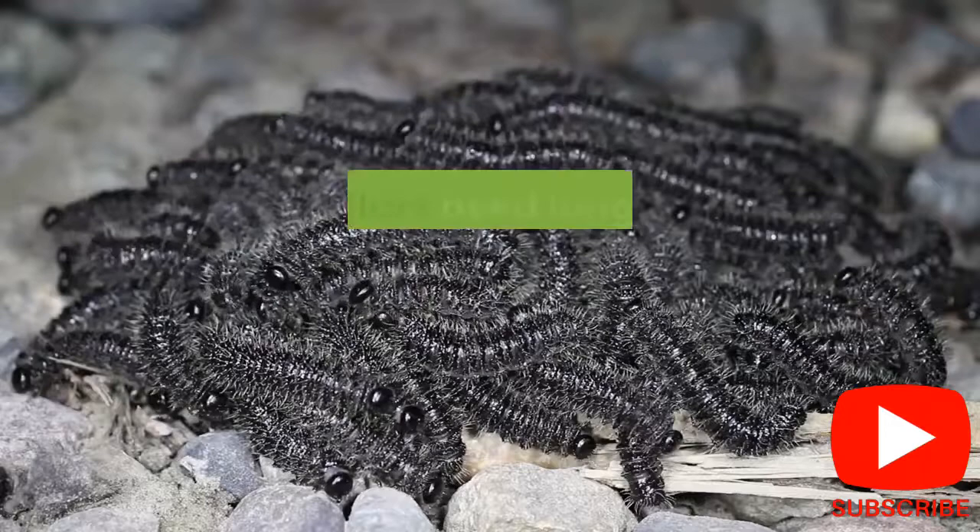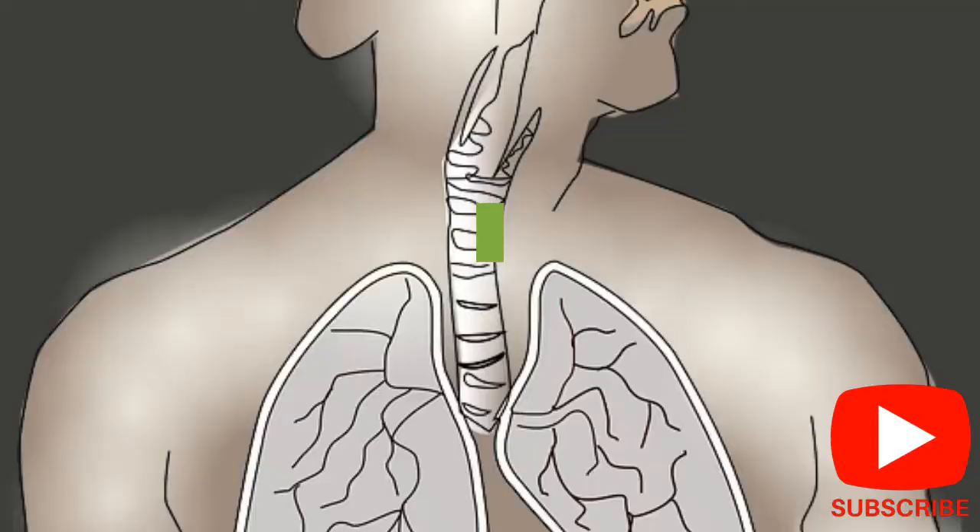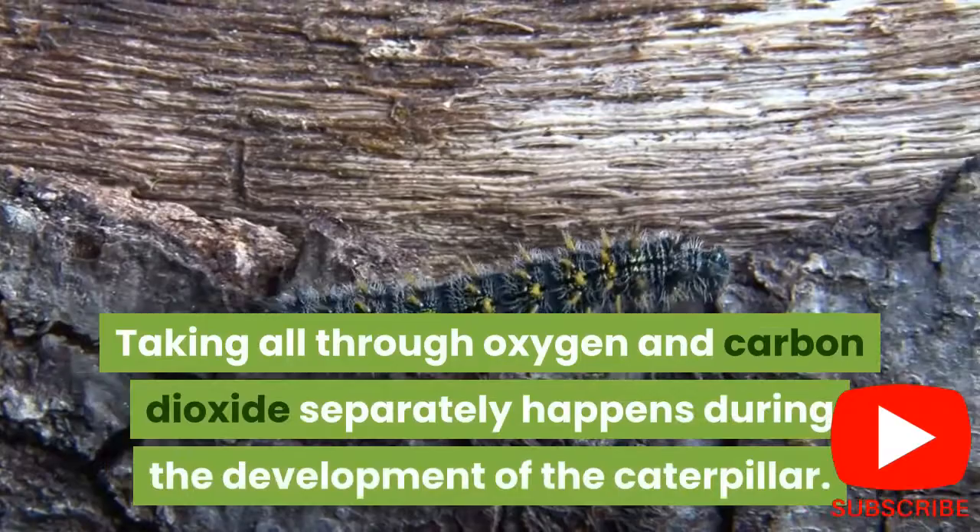8. Caterpillars lack lungs, which are the primary respiratory organ in most creatures. Instead of lungs, caterpillars have spiracles located on each side of their bodies. These spiracles are connected to the trachea, through which oxygen and carbon dioxide are exchanged during the growth of the caterpillar.